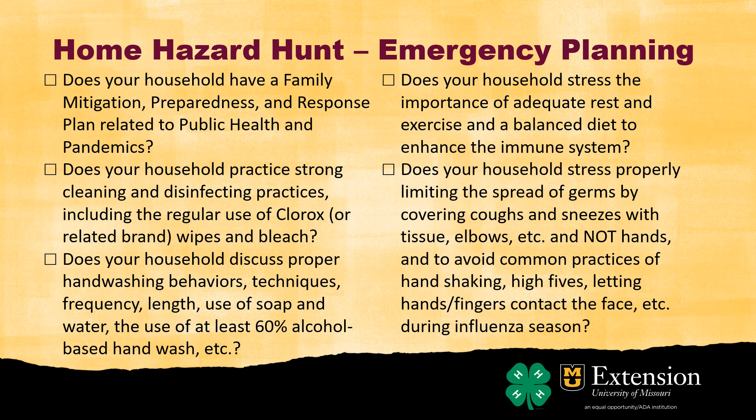Now we're talking about family preparedness and response plans related to public health or pandemics. We've lived through that with COVID-19. But there are public health things we deal with all the time — like flu season. When flu season comes through your school, do you just sit there and hope you don't get it, or are you more preventative? Do you wash your hands consistently? Do you have cleaners at home? If there's a flu bug going around at school, when you go home you clean up to make sure everyone in the household doesn't catch it. Things like drinking water and eating good meals help keep sickness at bay.